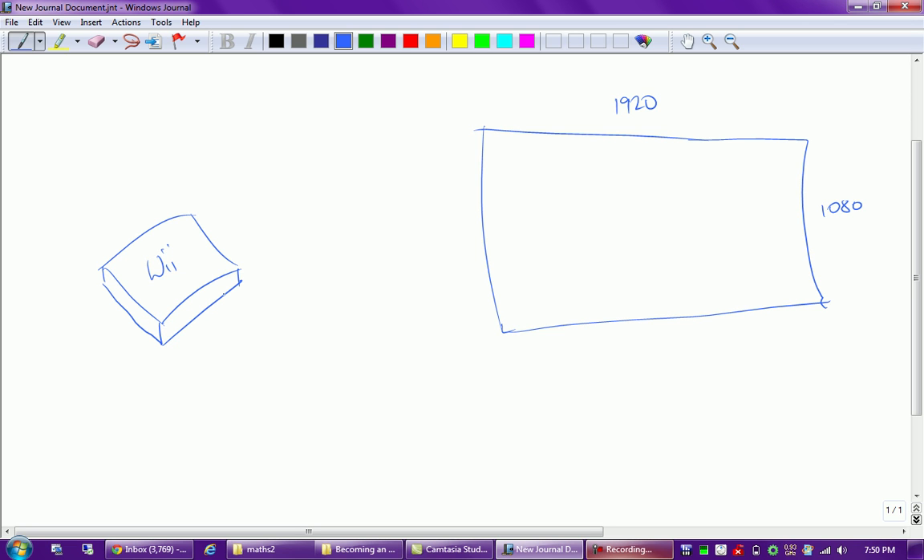When you put a game in the Wii, it starts creating the game inside itself and then sends it across the cable to the TV, which then displays what the Wii created. Inside the console, the Wii creates a picture - whatever game we're playing, it creates it at a resolution of 720 pixels across and 480 pixels up and down. That's the image the Wii generates.